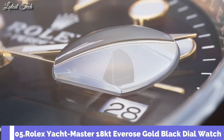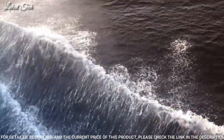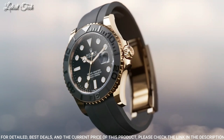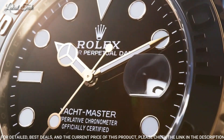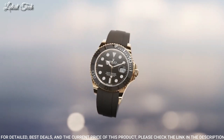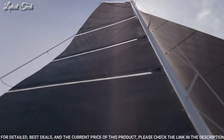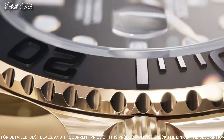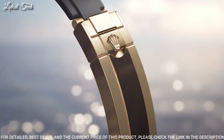Number 5: Rolex Yacht-Master 18-karat Everose Gold Black Dial Watch. 18-karat Everose Gold case with a black Oysterflex band. Bi-directional rotating coin edge 18-karat Everose Gold bezel with a black ceramic top ring. Dial type: analog. Caliber 3235 automatic movement. Scratch-resistant sapphire crystal, screw-down crown. Case size: 40mm. Water-resistant at 100m.